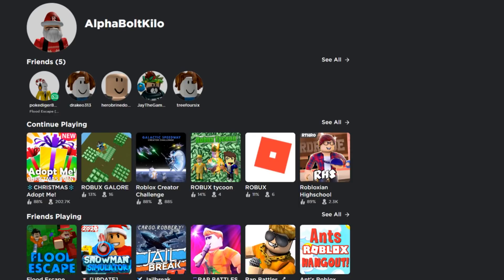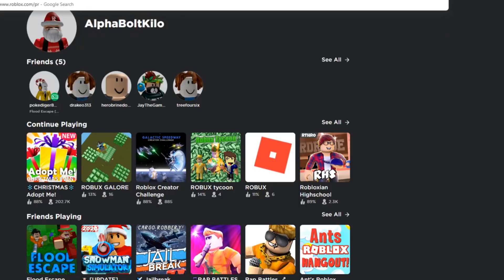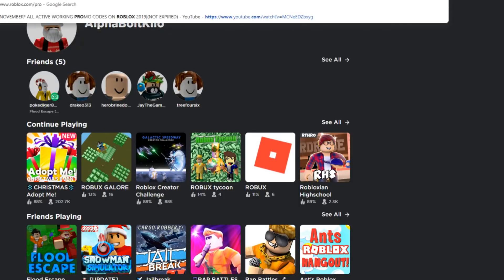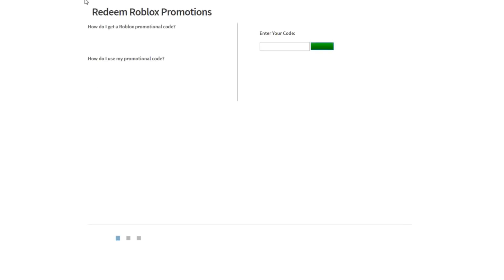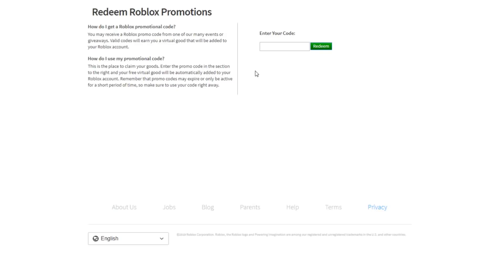Most of you guys already know about these promo codes, but maybe you don't know about them or you haven't redeemed them yet — that's why I'm showing you guys these. This is a full-on video where I'm gonna be showing you guys every promo code and every free item.